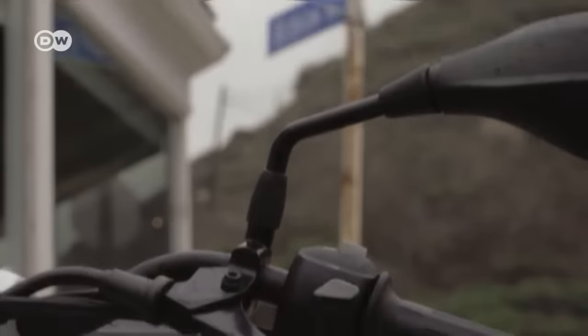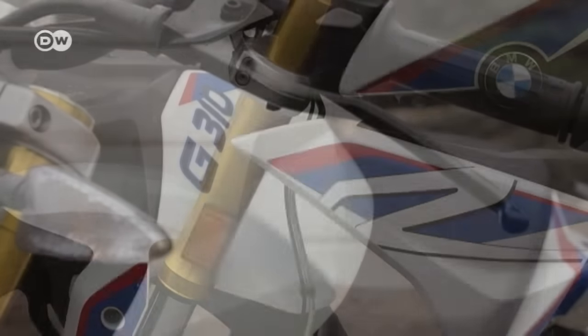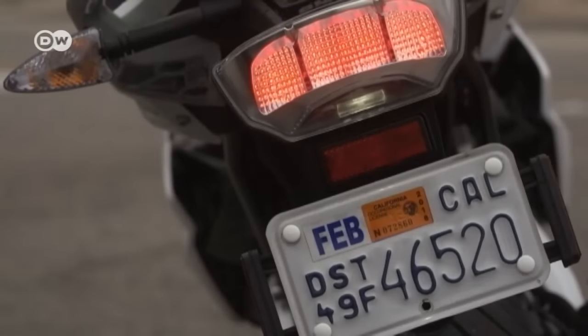BMW's Marcus Kemper points to Brazil as an example: there, a 300cc motorcycle is already a big mid-range bike, so the current portfolio couldn't achieve the needed sales volume, but the G310R can. The little bike was developed in Munich by BMW Motorrad but is assembled in India by partner firm TVS Motor Company.